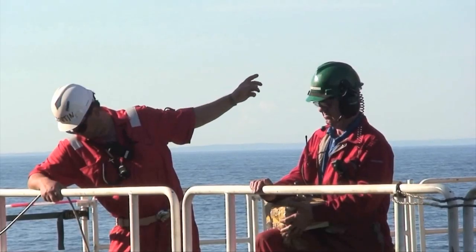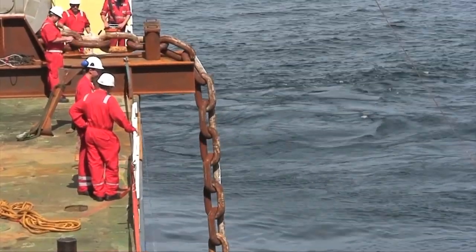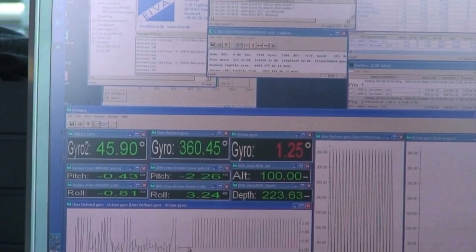During lowering of the suction pile to the seabed, the anchor chain was paid out in a controlled manner by the gypsy winch. The next step was the accurate positioning of the pile on the seabed.